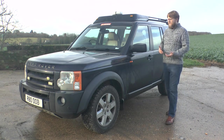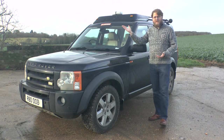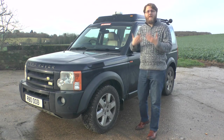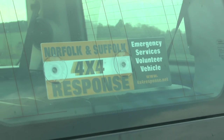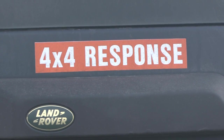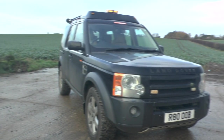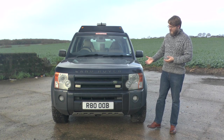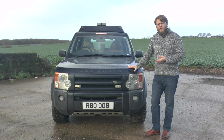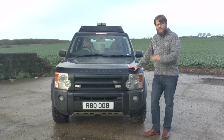It's worth pointing out that this is actually my Discovery 3, and as you can see there are a few things on it that aren't standard. It's important to mention it because Land Rover isn't in the business of just producing a car and selling it to you. Land Rover produces a platform — think along the lines of a Ford Transit. They produce a platform and you then customise the vehicle based on your needs. Historically, Land Rovers, especially when they get older, are the platforms for very capable vehicles that people like to modify, and that's one of the reasons why Land Rover's brand has been so successful.